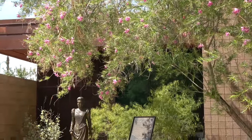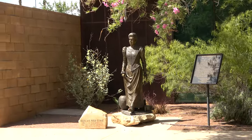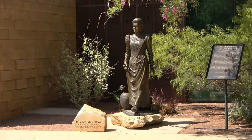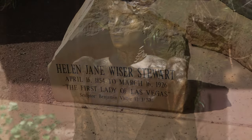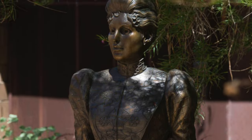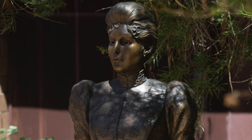The Old Mormon Fort was indeed the birthplace of Las Vegas, and Octavius Gass is recognized as the father of Las Vegas. But if you ask me, Helen Stewart most certainly is the mother of Las Vegas.